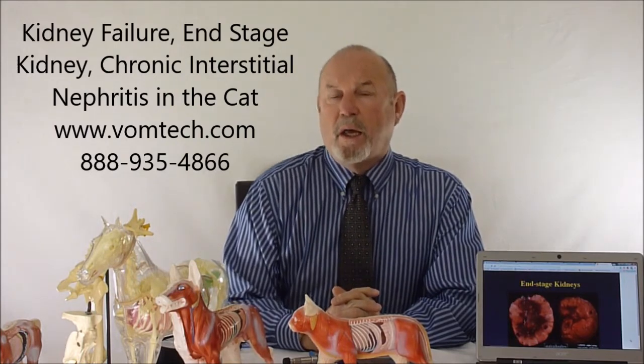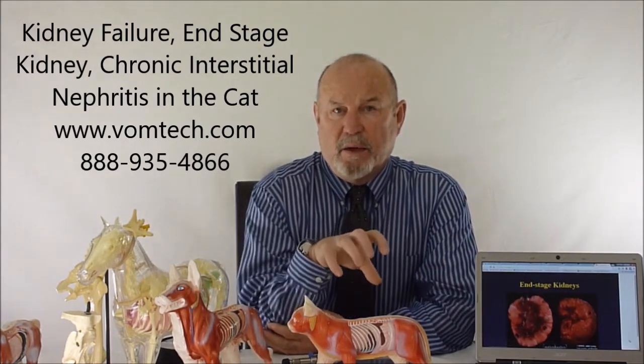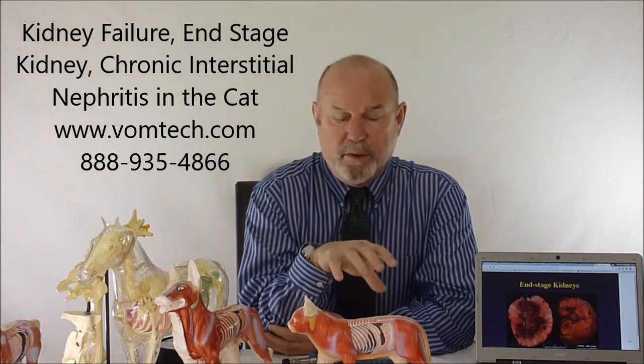The most common reason the cat dies is because the kidneys give up. They basically use up all of their ability to do what kidneys do, and the animal cannot reabsorb water and can't get rid of urates out of their bloodstream. They go toxic and die with elevated BUN and elevated creatinine. It's the little old cat that wastes away, losing protein through the kidney.